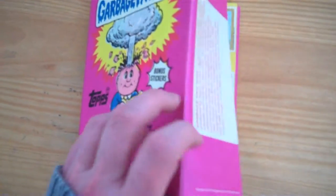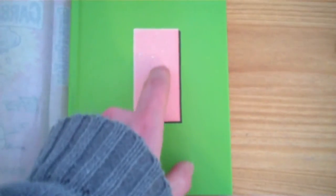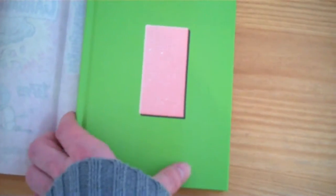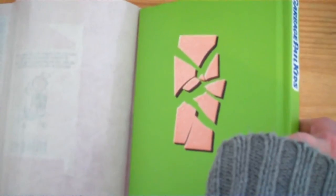When you take the cover off you can see a slab of gum — that's what you would get with each packet of stickers. And on the back of the cover you've got a broken slab of gum.